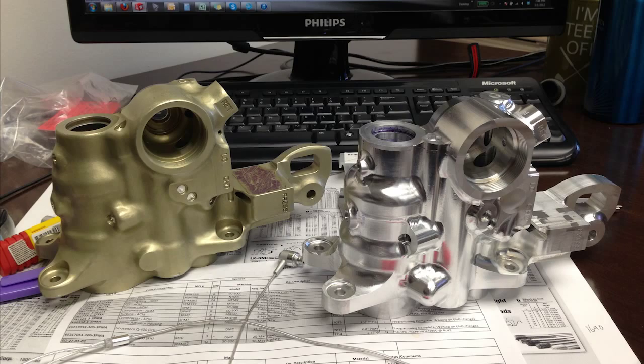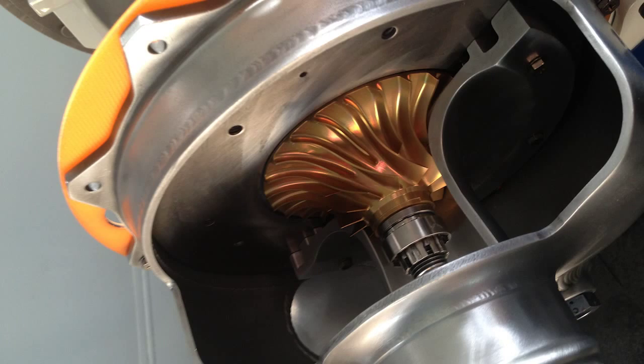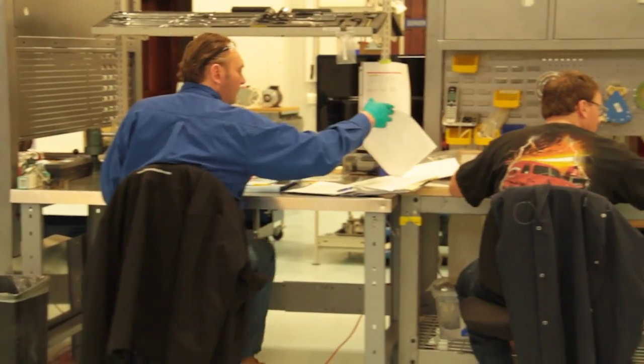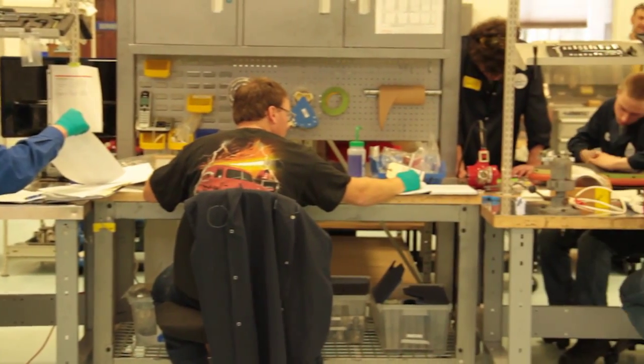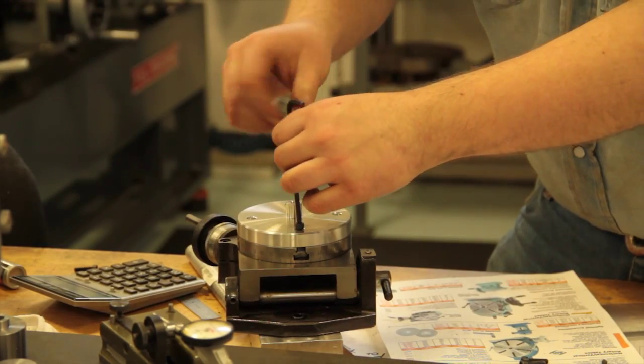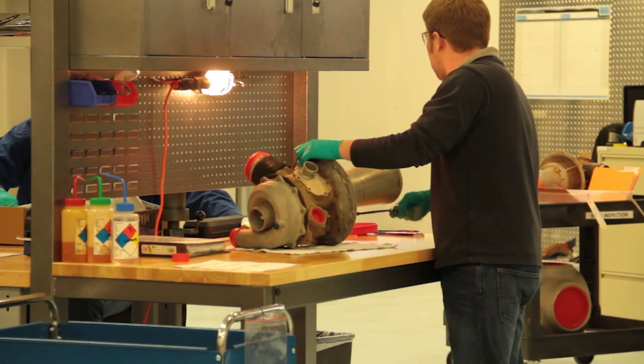Another service we provide is an AOG service. We have a lot of airlines as customers. We might get a call one day requesting part XYZ, and they'll send us a drawing from 1964, or they may send us a part that's actually broken — something that was snapped apart. We'll either design a model or reverse engineer one, make improvements, manufacture it, inspect it, certify it, do all the required coatings, and we've had parts to customers as early as the next day.